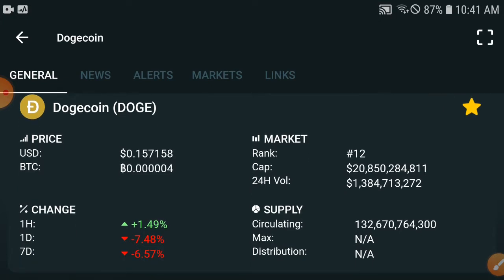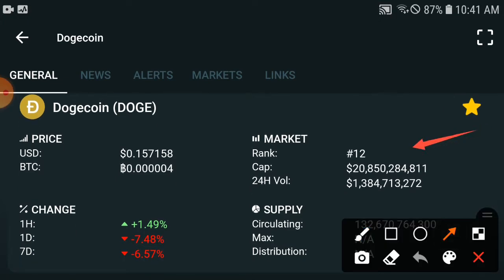First, if we check out the Doge coin updates, the current rank is 12. I remember when they hit 0.7 USD, the rank came to around third or fourth. But this time they have dumped down. If we check the USD price of Doge coin, it is currently at $0.15 — meaning the price has dumped down from $0.7 to $0.15.